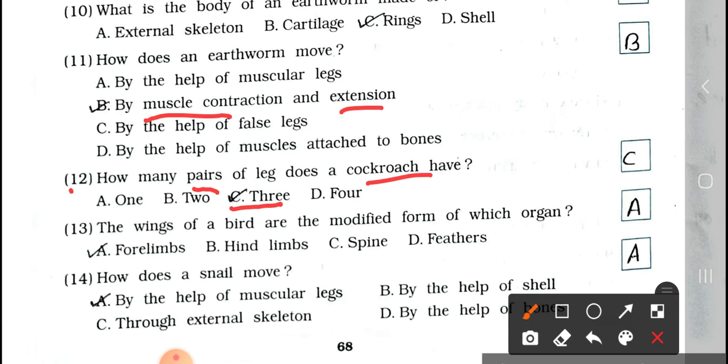Number 13: The wings of a bird are the modified form of which organ? Options: forelimbs, hind limbs, spine, and feathers. Answer is forelimbs. Wings of a bird are modified forelimbs.